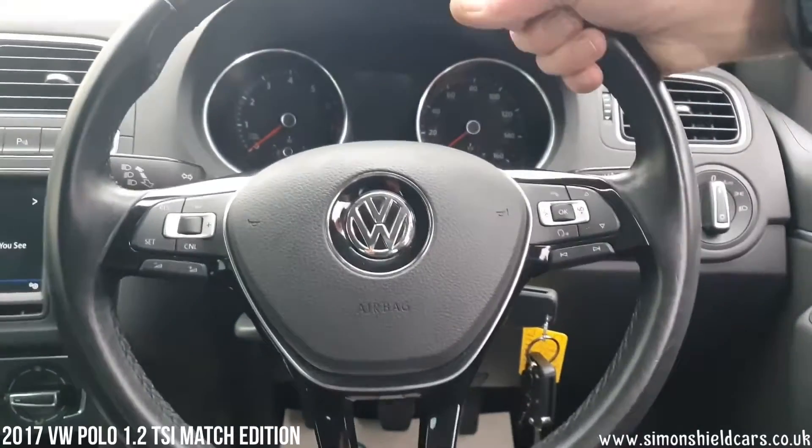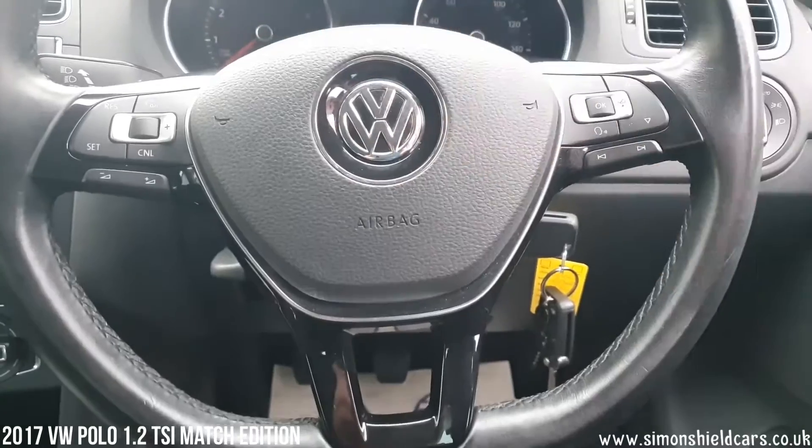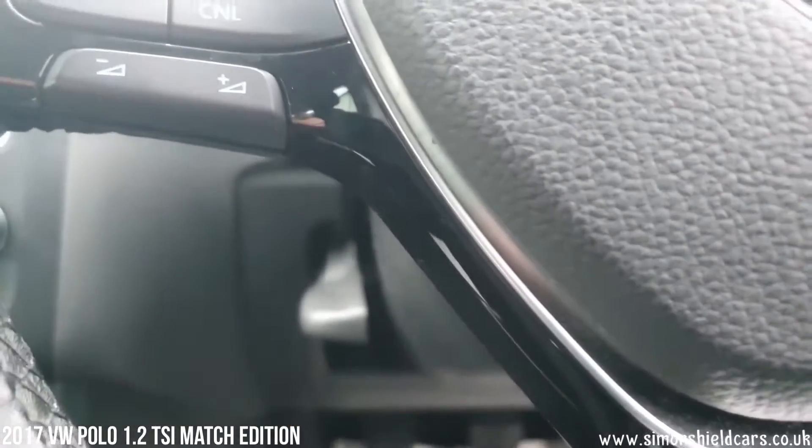We've got the nice leather-bound steering wheel here — flat bottom, which is fairly normal in Volkswagen and Audis now. Buttons for control of cruise control on this side and the computer phone system on this side.